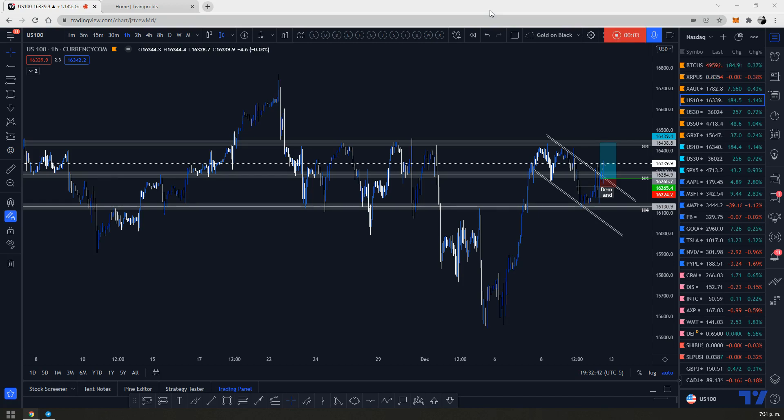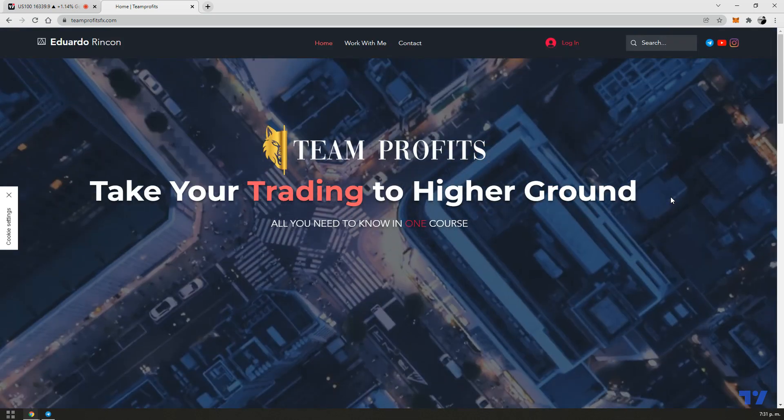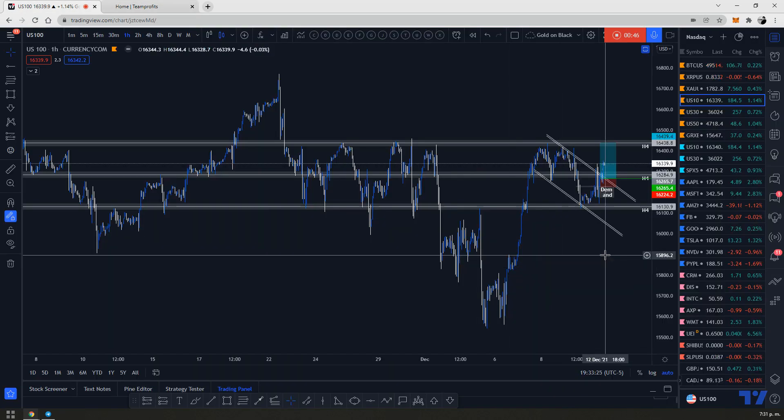Hey, what's going on guys, Edward here back with another video. Thank you so much for being here. Before we start, I just wanted to give you a quick review about the sale I'm doing for the month of December. On my website teamprofitsfx.com you can find the information on how to get the course plus mentorship plus the VIP signals for life for only $80. This offer is open only until December 15th, so don't miss out guys.